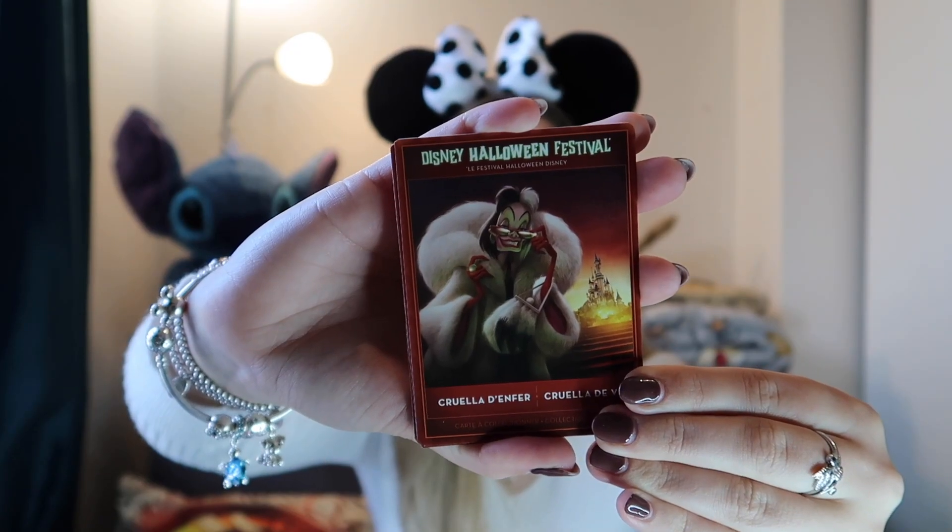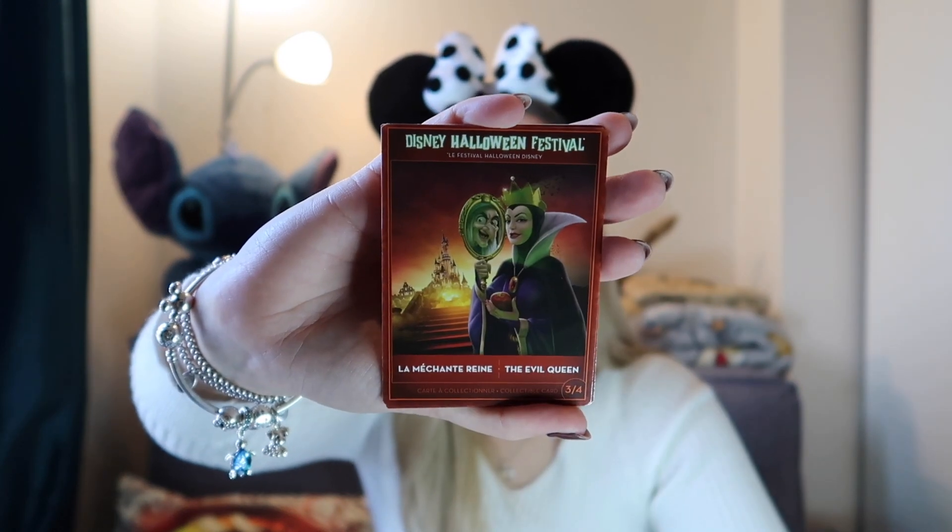There were also collectable cards you could collect throughout the Disney park — only four in total, which felt like they could have done more. We have Cruella de Vil, Maleficent, the Evil Queen, and Captain Hook. It was a fun little thing to do whilst walking around — you just went up to cast members and asked for one. I was lucky enough not to get too many duplicates; I did get a duplicate of Captain Hook but Sean took that one. So I ended up with the full set, which was really lucky.